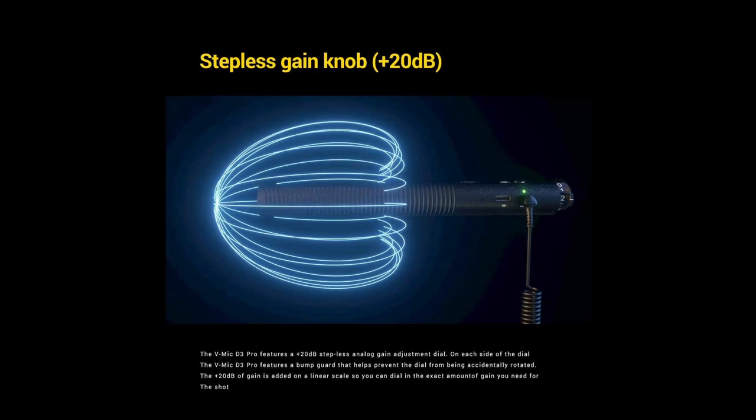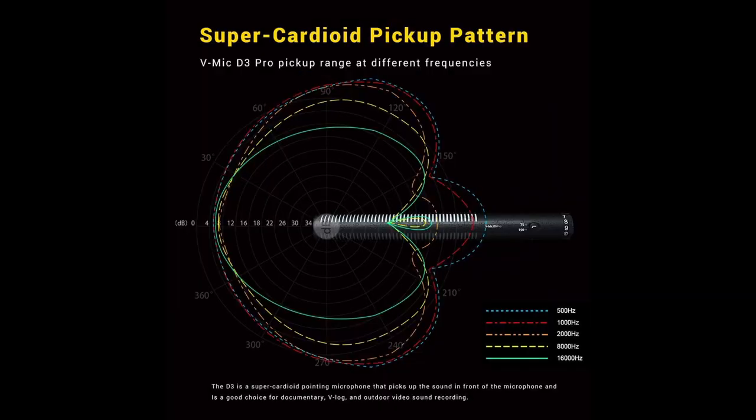The D3 Pro has impressive sound quality. If you're looking for an affordable mic that won't disappoint, then the Deity VMic D3 Pro is a fantastic choice.